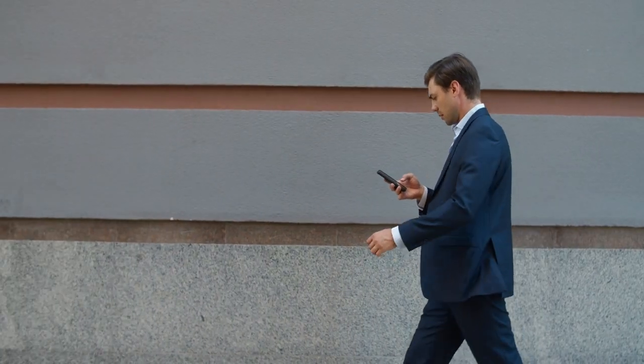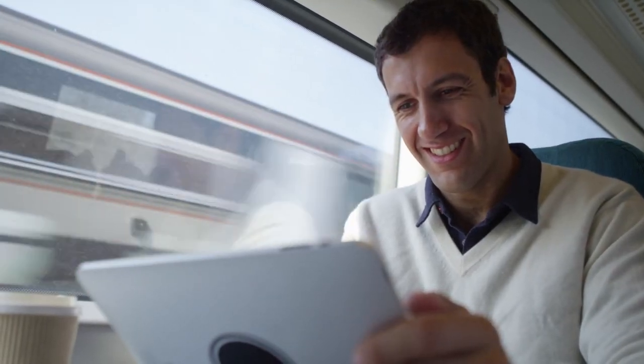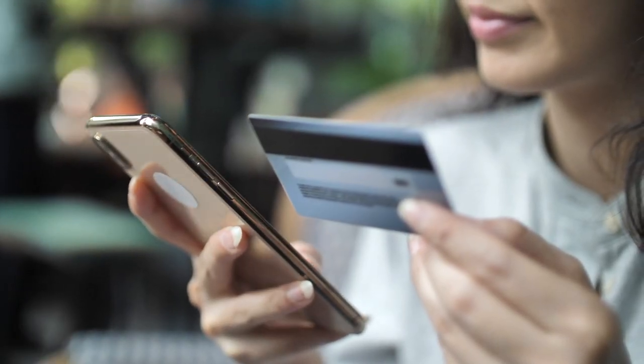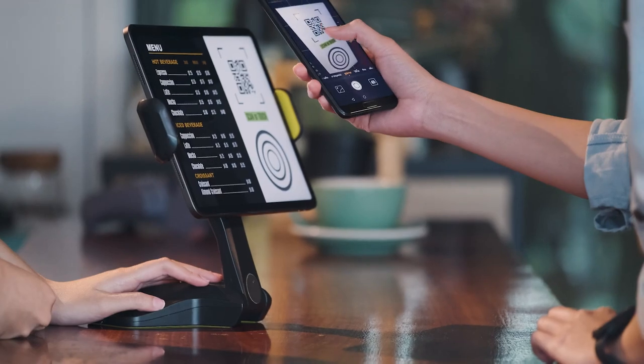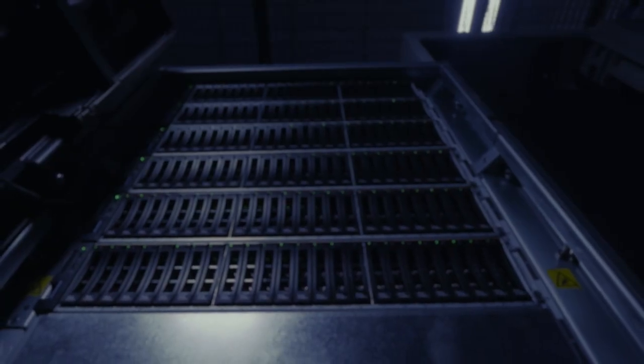Without even realizing it, we engage with mainframe data every day — from digital payments to booking travel to managing healthcare from your smartphone. Mainframe data is part of our daily lives, and each of those digital interactions creates or accesses data on the mainframe, which makes data protection and storage management strategies mission critical for every enterprise.